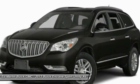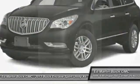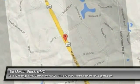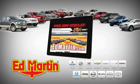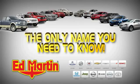A vehicle like this doesn't come along every day — come in and get it before someone else does. 7 locations, 13 brands, over 2,500 new and used vehicles online at edmartin.com. Ed Martin is the only name you need to know.